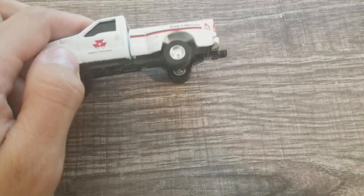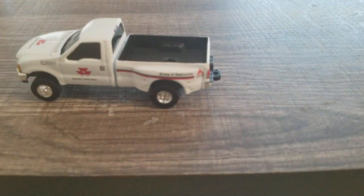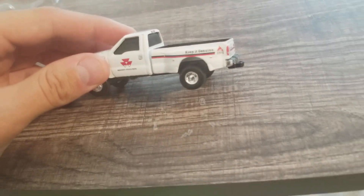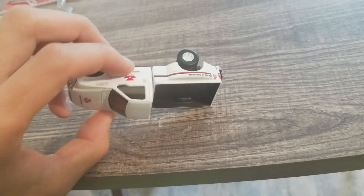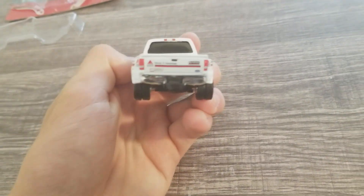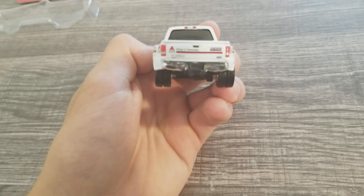On the side it says 'Keep It Genuine' and has a little AGCO Parts logo right there - same on both sides. Then the tailgate has the AGCO Parts logo and 'Keep It Genuine' as well.